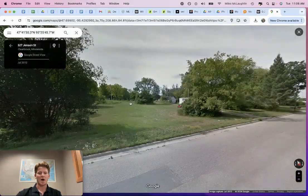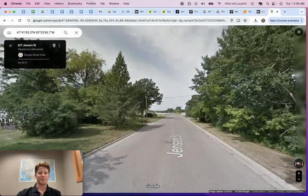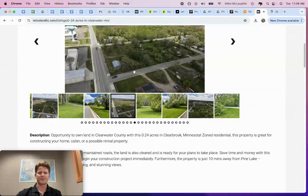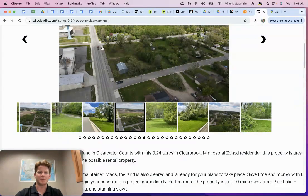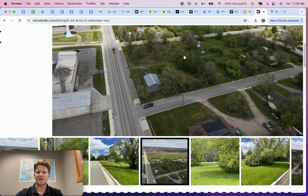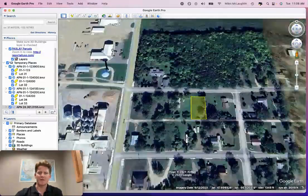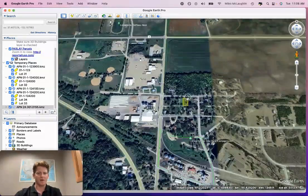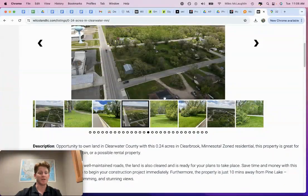You can hop on Street View and take a look at what the property looks like. Our lot is cleared and ready for development, with the neighboring property right there. Looking at satellite imagery, you've got a nice home there and another nice home next to it. Just looking at the town of Clearbrook, the property is flat. Like I said, it does have city utilities and is primarily geared towards residential development.